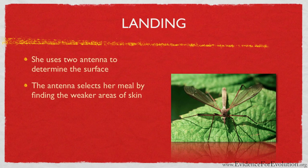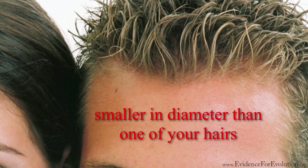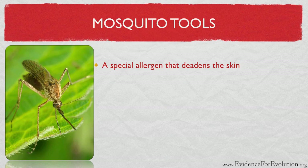Next, she has at her disposal six tools that are protected under a sheath. This sheath, with all the tools inside, is smaller in diameter than one of your hairs. The first tool she uses is a tubular device which dispenses a special allergen that deadens the skin — kind of like a Novocaine shot you get before the drilling occurs at the dentist's office.